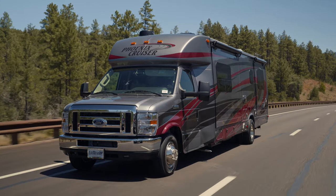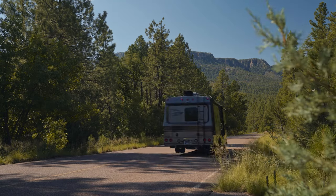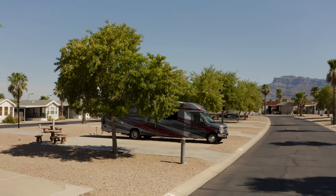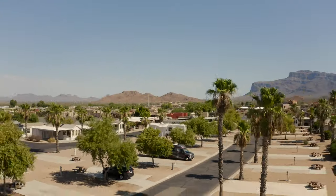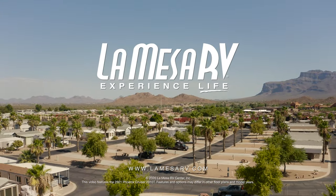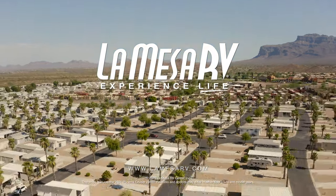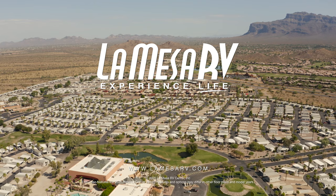When you're ready to refresh your RV life, take a look at the Phoenix Cruiser motorhome by Phoenix USA RV — a well-built coach from a quality-focused brand. Find out more at a La Mesa RV location near you or at lamesarv.com. When you think RV, think La Mesa RV.